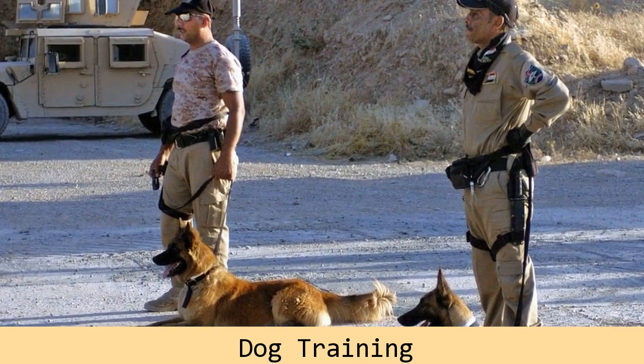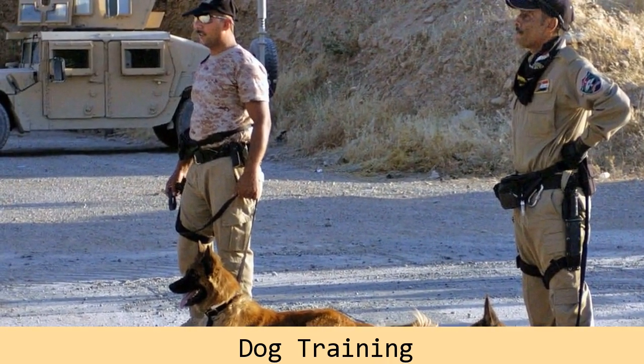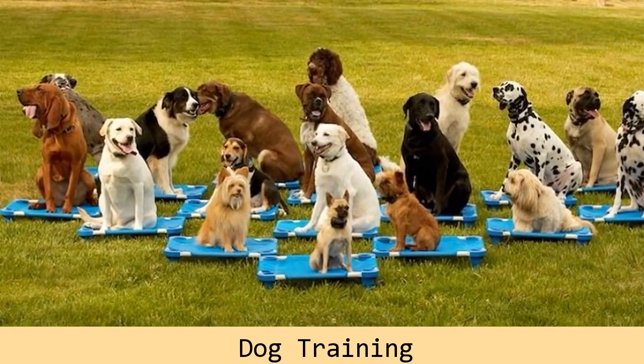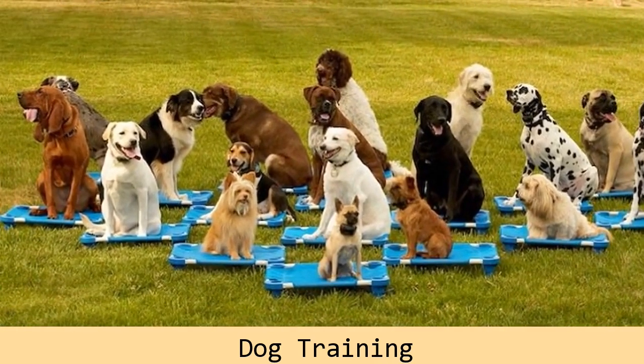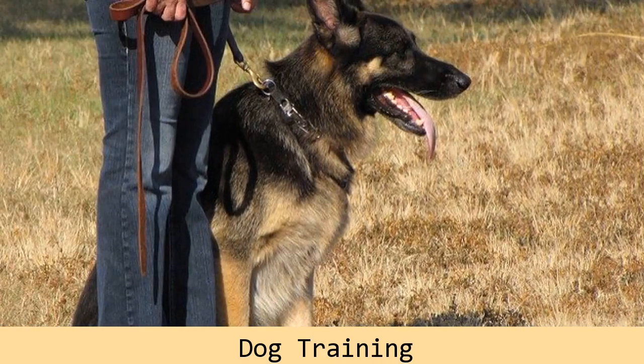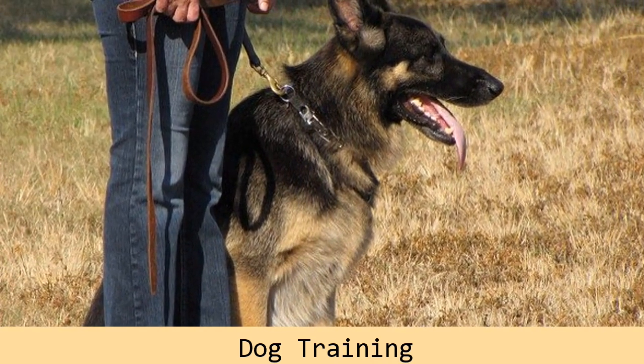We humans have brought the sit, lie down, and roll over commands to a totally different level than what nature intended. We have basically taught dogs to sit, lie down, and roll over on command — no longer for relief of tiredness or to get a back scratch or absorb scent, but mainly for our delight and for rewards.